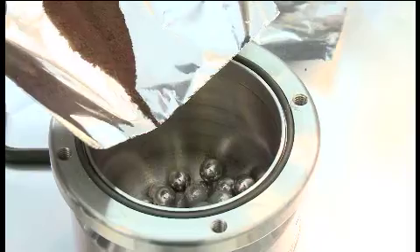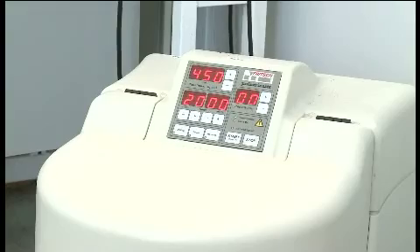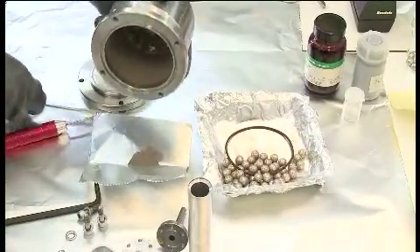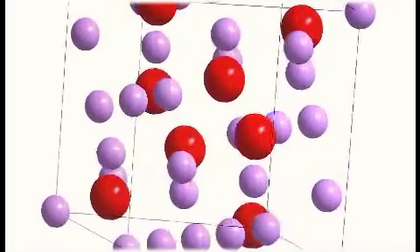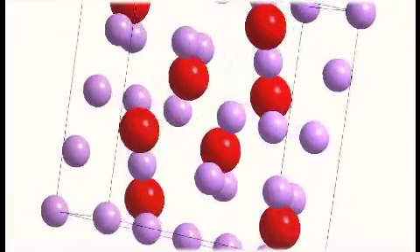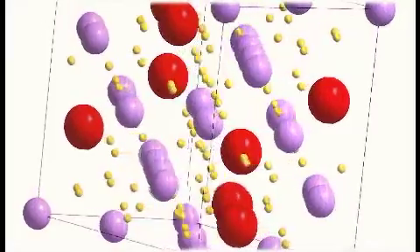It might seem strange that hydrogen can be stored inside a metal. Metals are perceived as both compact and with high density. However, on a microlevel there is space between the metal atoms, which are arranged in a certain lattice structure unique for exactly that metal alloy. It is in these structures that hydrogen atoms can be stored.